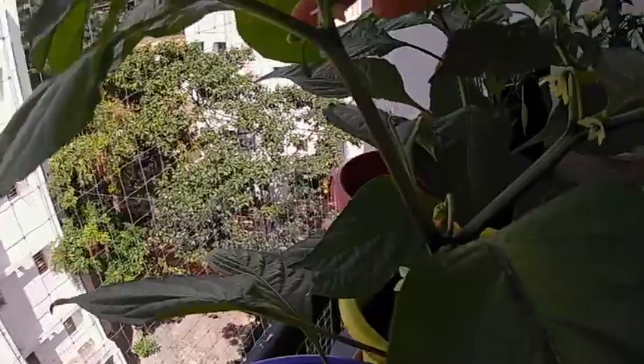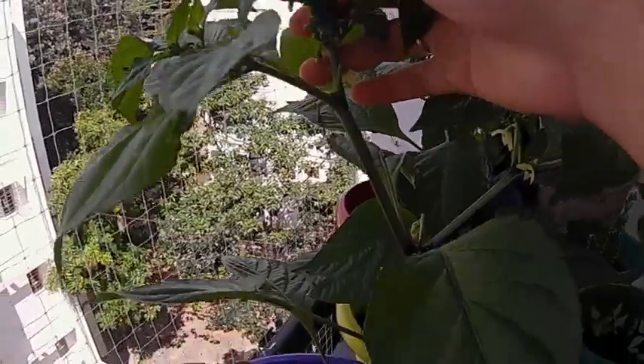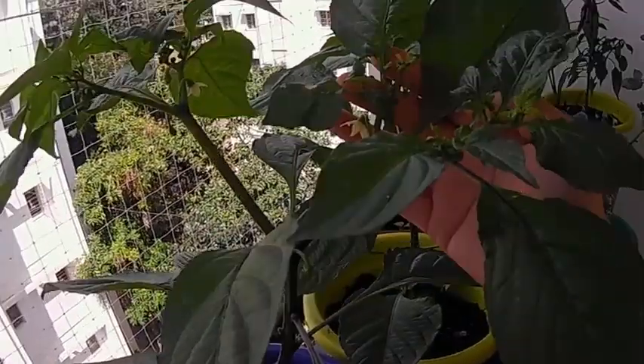You can see lots of chili buds have started coming up, and another one as well.